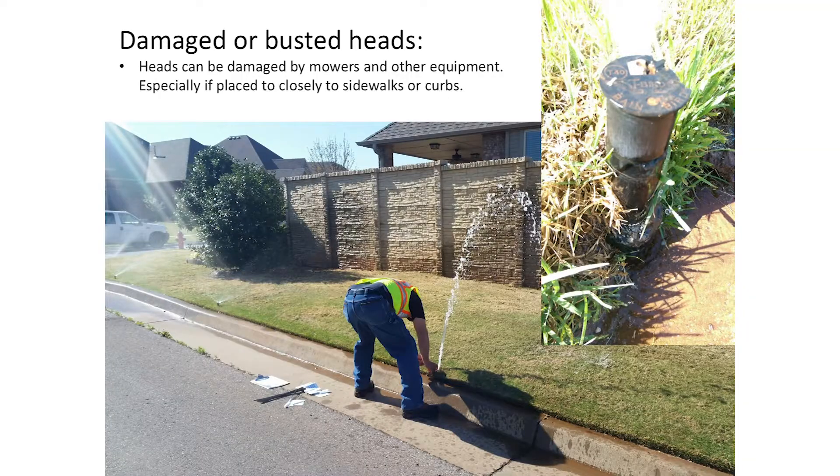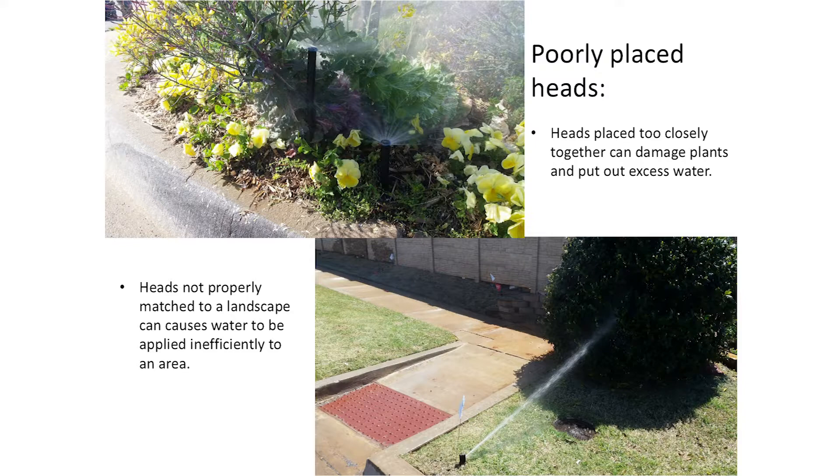Some things you might see during the checkup: busted heads or heads that have popped off, creating a geyser. This often happens when a lawnmower or weed eater hits the head, when a vehicle goes over the curb, or when the head didn't fully retract. In this example the nozzle has popped off or been busted open, so water is escaping like a geyser rather than spraying in the intended pattern.